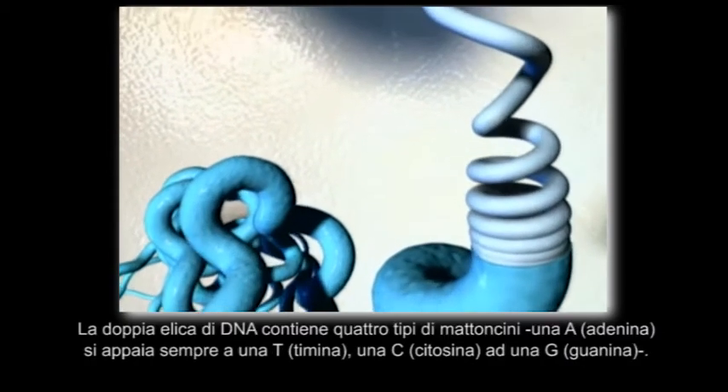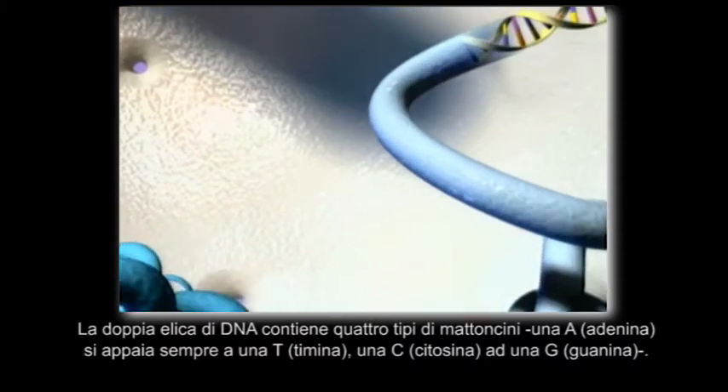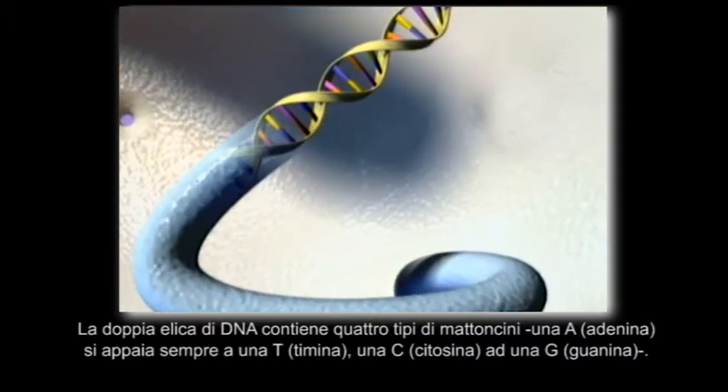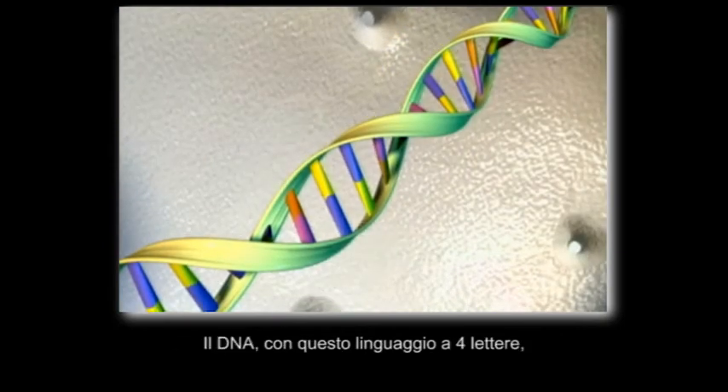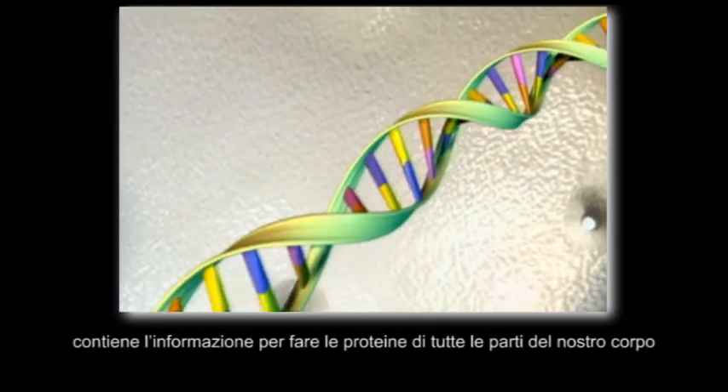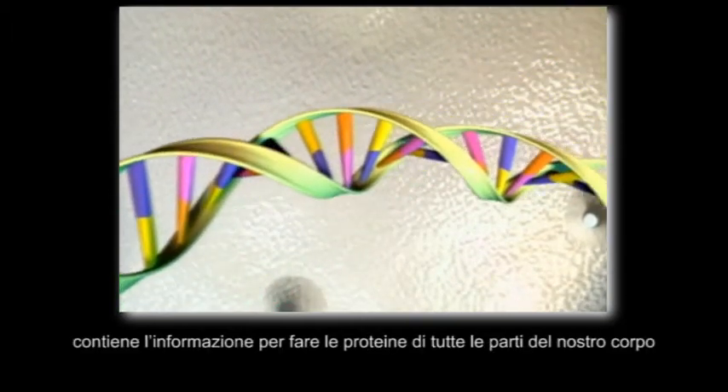The DNA double helix contains four kinds of building blocks. An A always pairs with a T, a C with a G. DNA contains information to make every part of our bodies with its four-letter language.